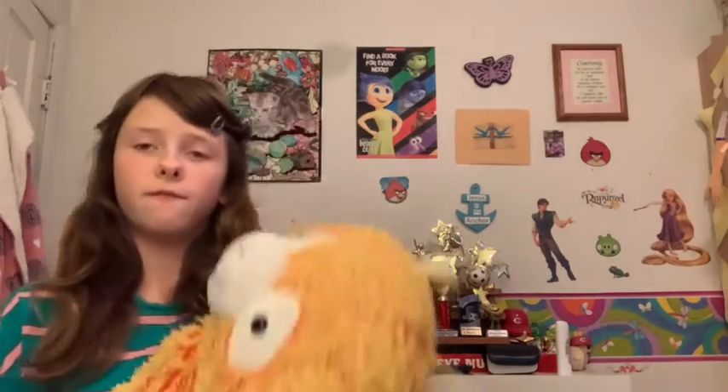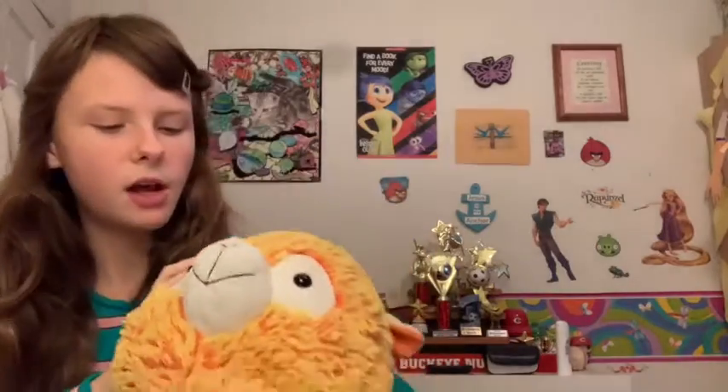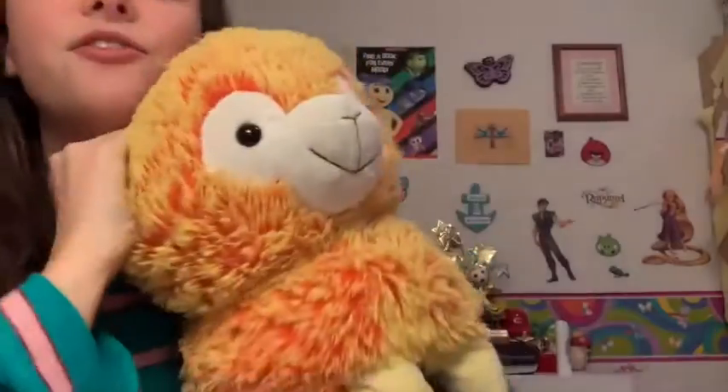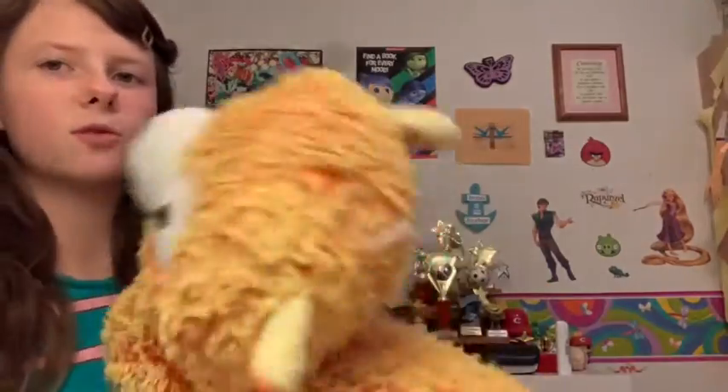The next one is my second llama and she's almost my favorite llama I have. Her name is Fuzzy — Fuzzy Wuzzy! She is just adorable. She used to have an eyebrow but my dad flipped it off, and now she just has a little eyelash left.